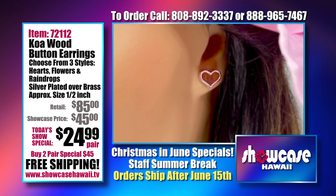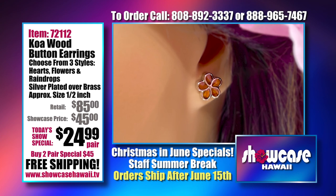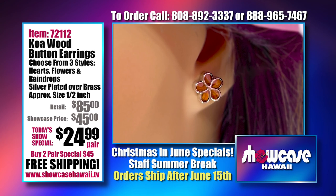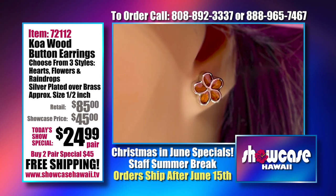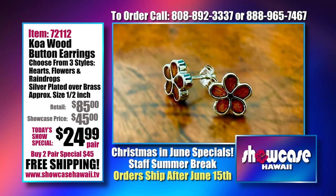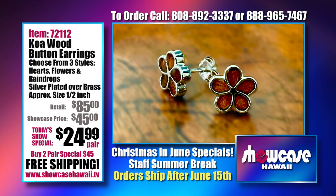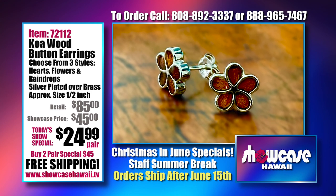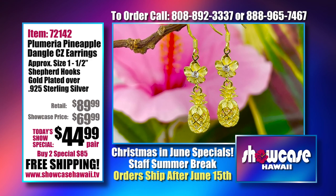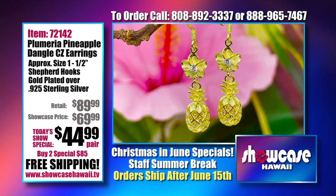The koa wood is inlaid within the design — it's inset and protected with resin, which gives it a nice glossy look and really brings out the grain of the wood. It is a post earring, so a lot of people like that it just sits on their earlobe, stays secure — great when wearing a mask. We have three different styles: the hearts, the flowers, and the raindrops.